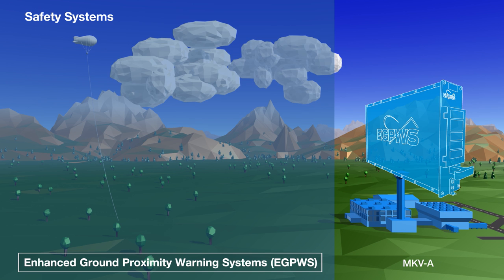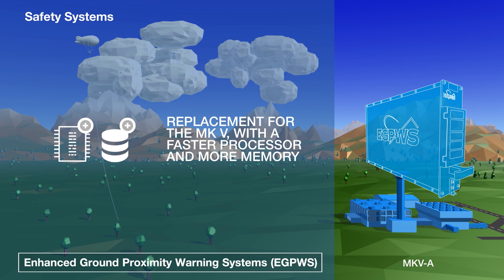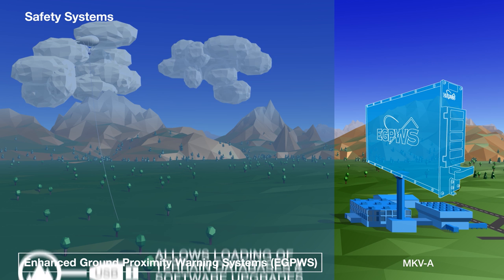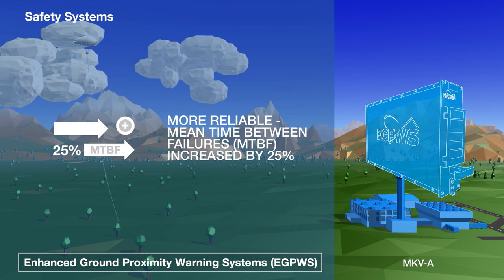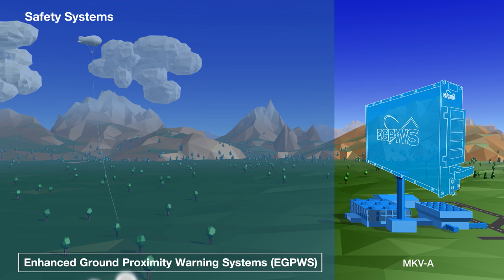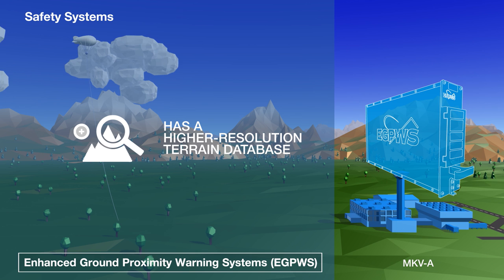The Mark 5A replaces the older Mark 5 and incorporates several improvements over the older model. It's faster, has more memory, and can load new terrain and obstacle databases via USB. It's also more reliable with a longer mean time between failures, yet it weighs 15% less. Finally, it runs higher resolution terrain databases than its predecessor.